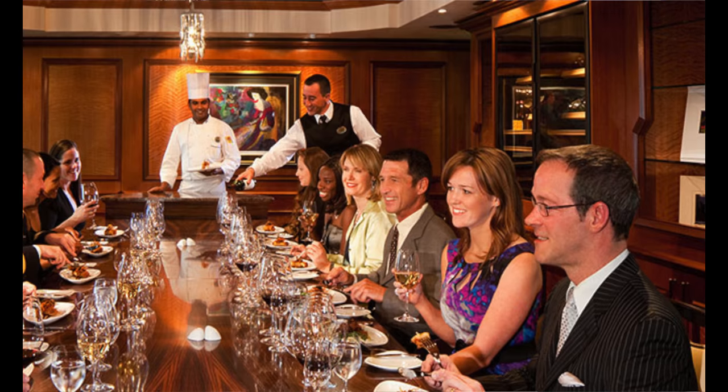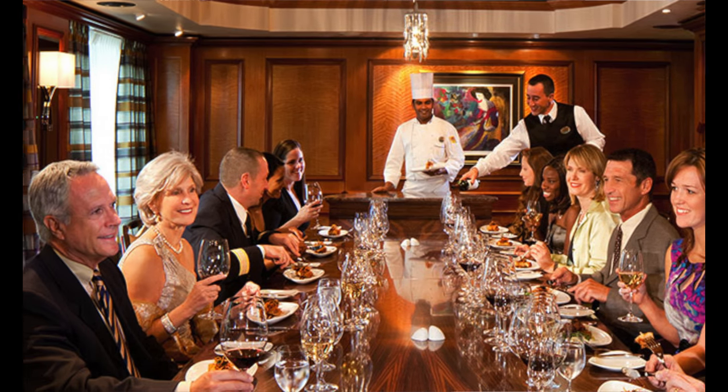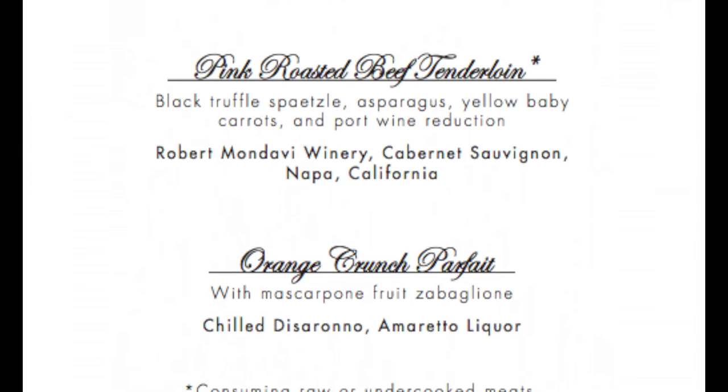The Chef's Table is really a once-in-a-lifetime experience. The chef has designed the meal for you and a group of about 14 guests in a private room, with a specific five-course menu. You don't know what you're going to have — you need an open mind. There are no substitutions, so if you need to swap ingredients, the Chef's Table is not for you. It's for people who have an open culinary palate.